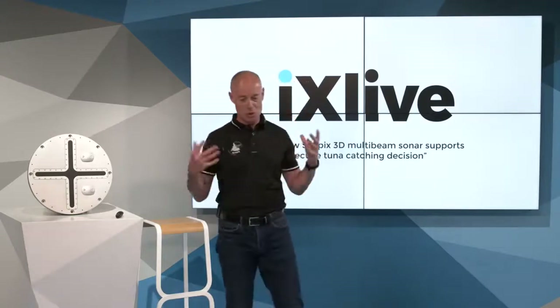Welcome everybody for this new X-Live webinar. We will present you how CPEX 3D Sonar can help the tuna fishing industry, especially to avoid bycatch and to make more selective catch decisions. We are very proud to show you the latest features of CPEX.